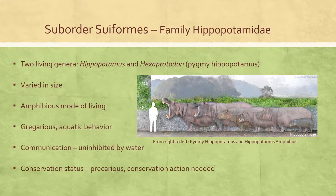Suiformes includes the suids, tayasuids, and hippos, including a number of extinct families. These animals do not ruminate, and their stomachs may be simple and one-chambered or have up to three chambers. Their feet are usually four-toed with metatarsals and metacarpals unfused. They have bunodont cheek teeth and tusk-like canines.